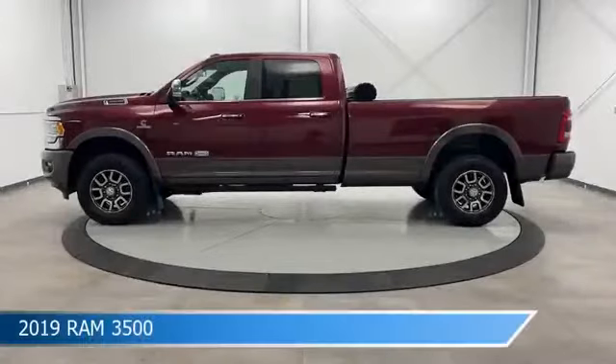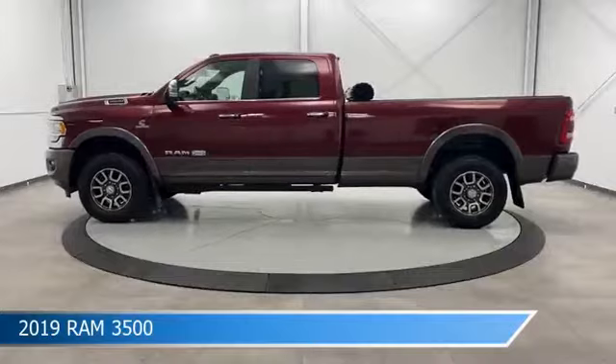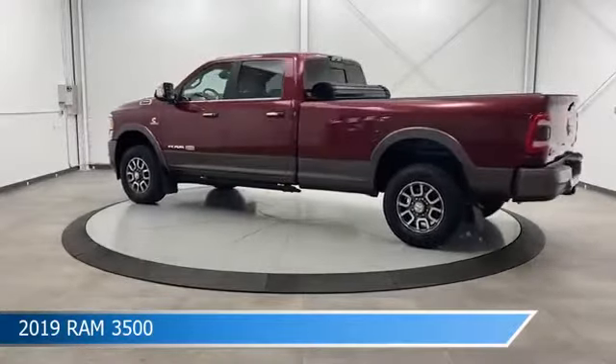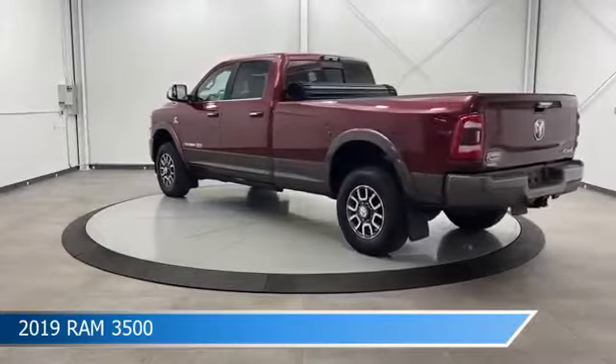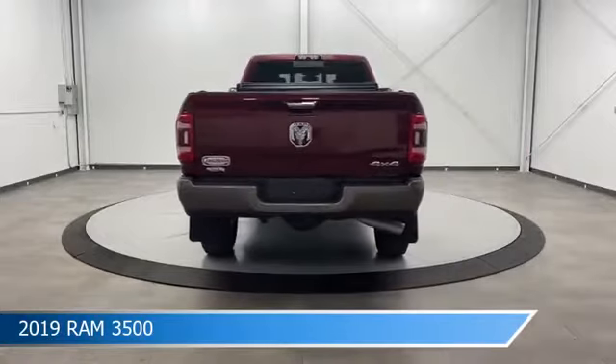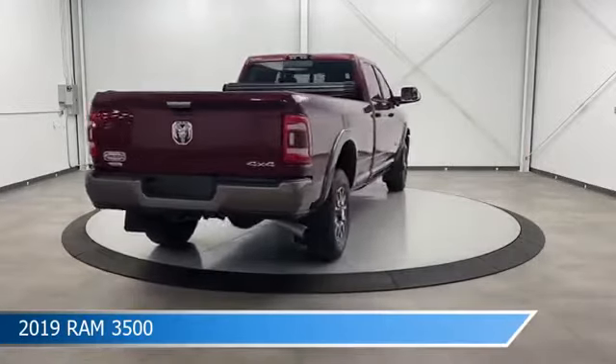Take a look at this 2019 Ram 3500. Equipped with a 6-speed automatic transmission in Delmonico red pearl coat, this car comes with some great features including adjustable pedals, diesel engine, Android Auto, anti-lock brakes and more. Come in and check it out today.